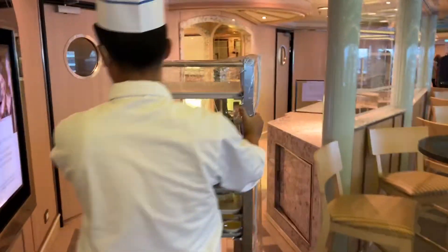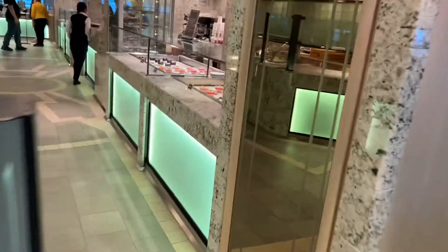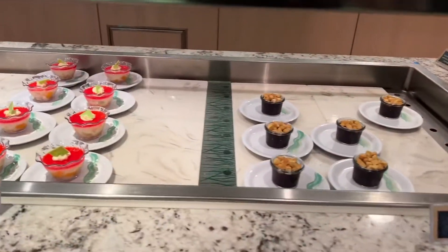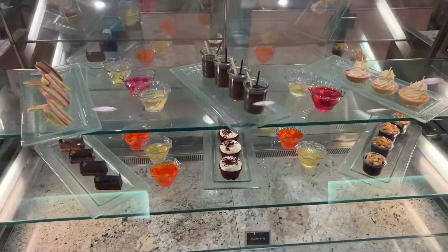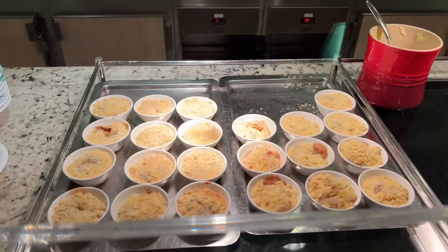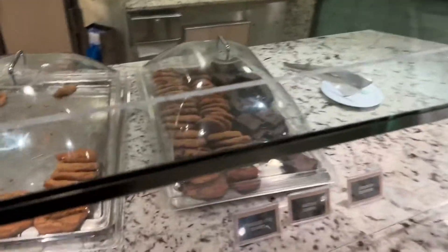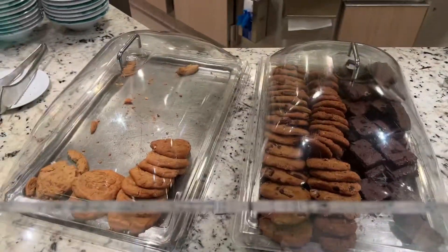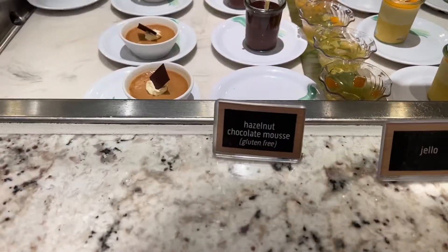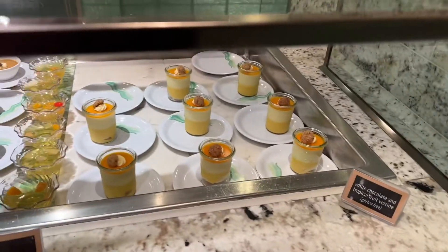And then here are the desserts. I'm following the dessert guy now. Wow, you can just have anything you want. Cookies? Oh, I love cookies. Oatmeal. Hazelnut chocolate mousse. Jell-O. Sweet and cream. White chocolate. Mmm. Those look good, don't they?